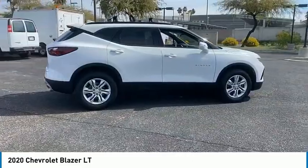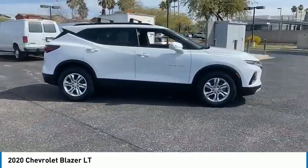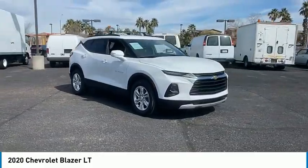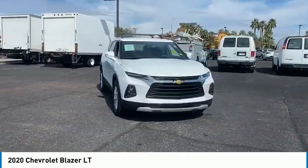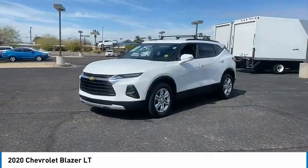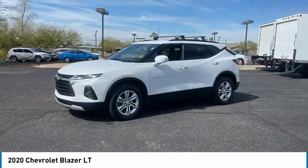Here are some of this vehicle's great options: tire pressure monitor, turbocharged, heated mirrors, aluminum wheels, traction control, stability control, daytime running lights, HID headlights, and front and rear all-season tires.